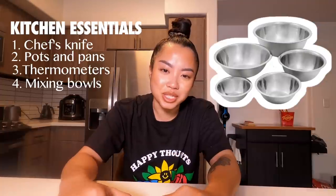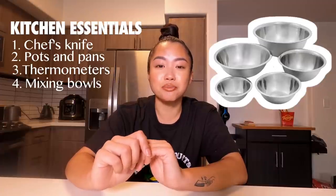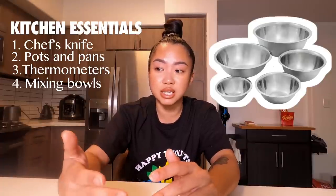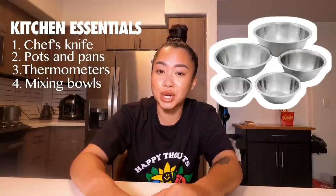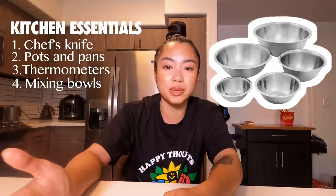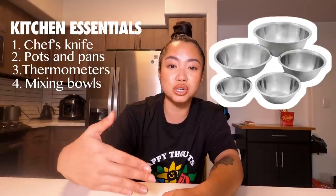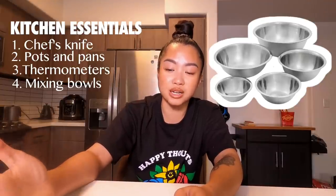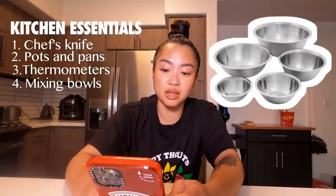And then mixing bowls. This list is kind of basic, but I'm picking some of the most helpful things in the kitchen for me, and I feel like they help your cooking process be faster, easier, and much more efficient and clean. Getting different sizes of mixing bowls really helps. I did a lot of baking in the beginning of Vlogmas, and I always tell you guys to mise everything out before you start cooking because it's just a more efficient process.